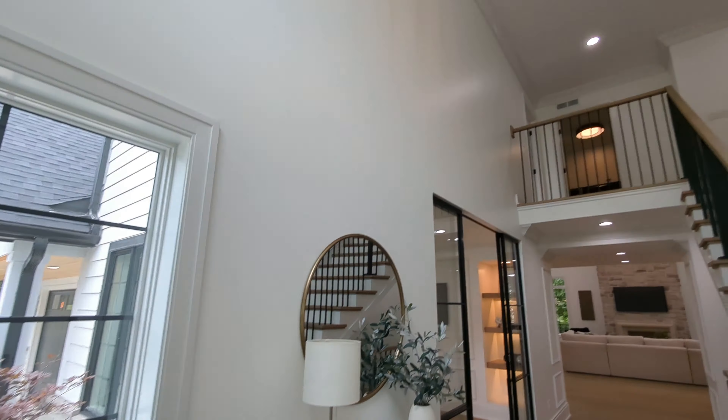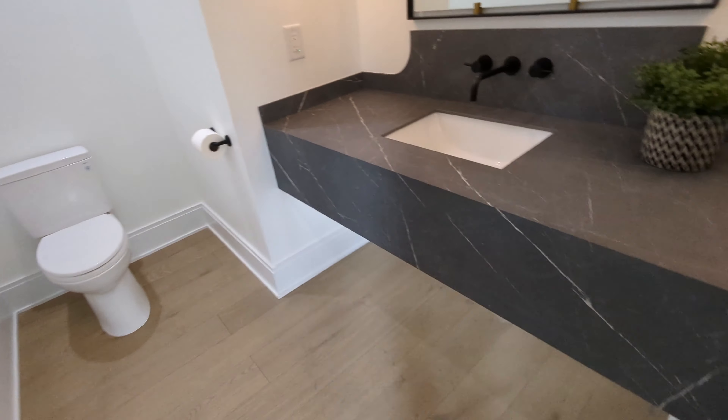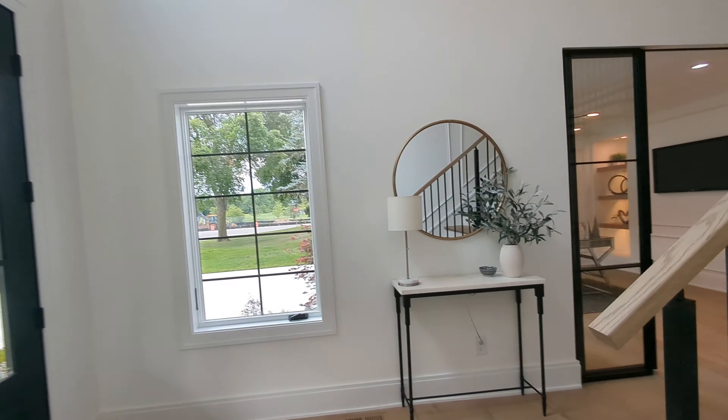I love this entryway — the clean lines and the black trim lines. Right when you walk in you do have a half bath. It's cool — you've got the floating vanity there, a tall closet with built-in storage for your guest stuff.